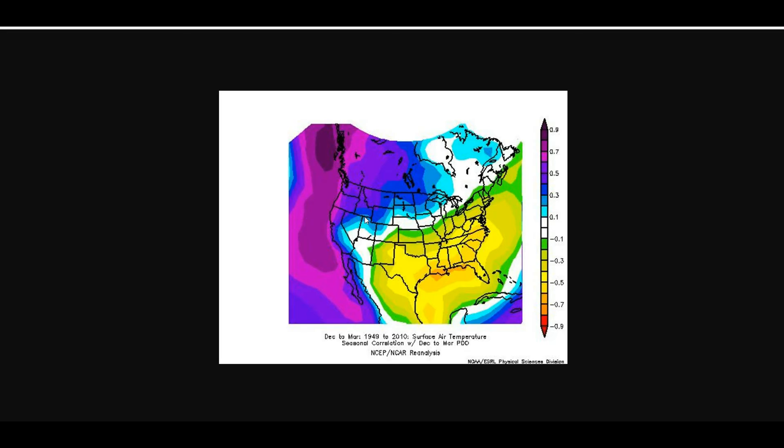Something interesting: in July, the PDO index was at negative 0.41. That is a stark contrast from the 2.38 and 2.56 values we had a couple of years ago during that really strong positive PDO. I think that's definitely going to be a big player in our winter this year.